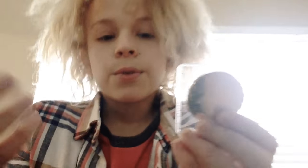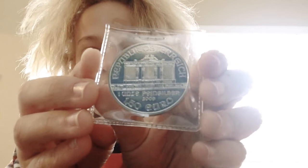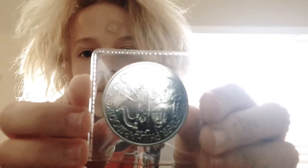So here I got — well this one's still cool, it's just not as cool as some of them. This is a Republic of Austria one ounce of fine silver 1.5 Euro piece, so it's a whole ounce of silver.